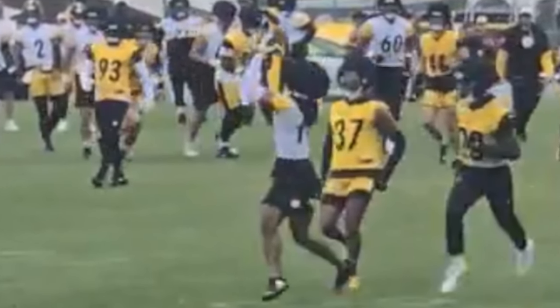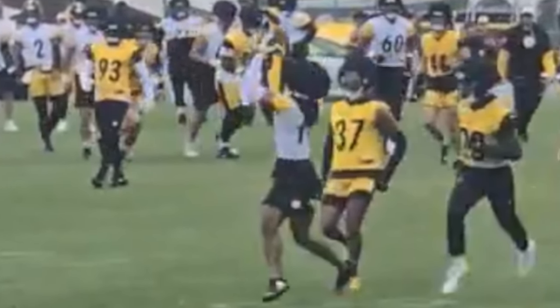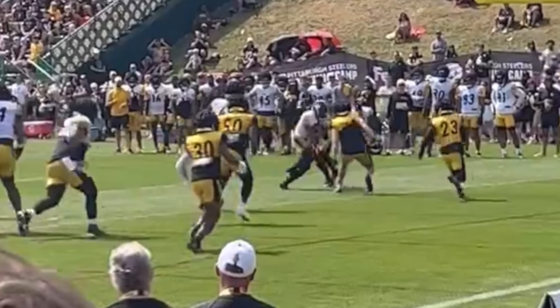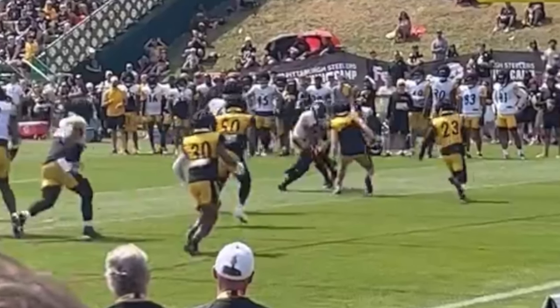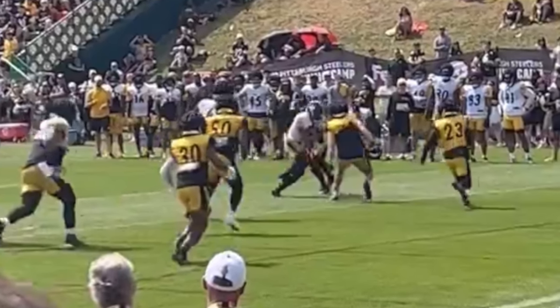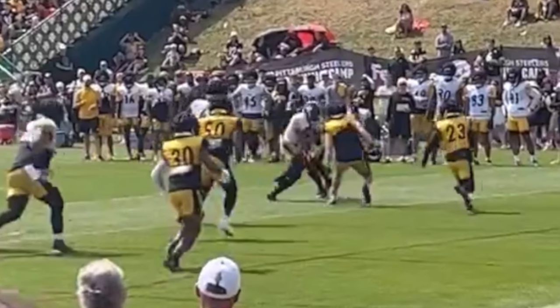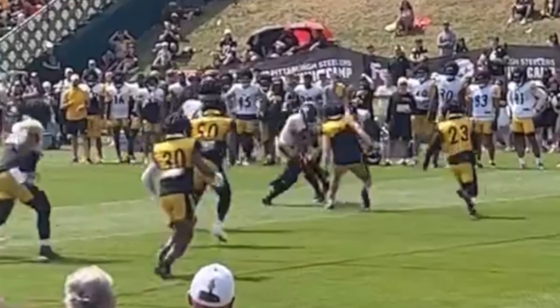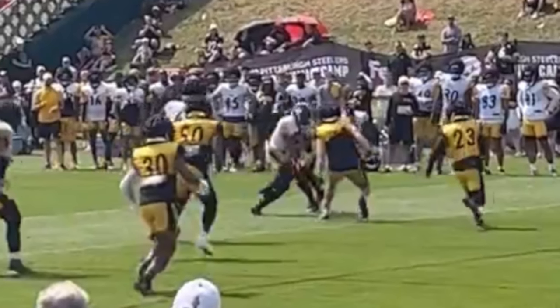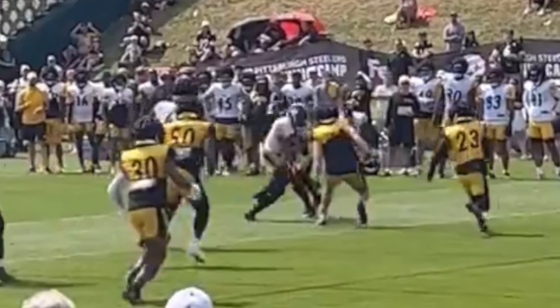That does it for the Pittsburgh Steelers Day 13 of training camp and the Steelers' final practice before their very first preseason game against the Houston Texans tomorrow. In this practice, even though Russell Wilson took most of the first team reps, you look at Justin Fields and he continues to be a playmaker not only with his arm but also his legs as well.